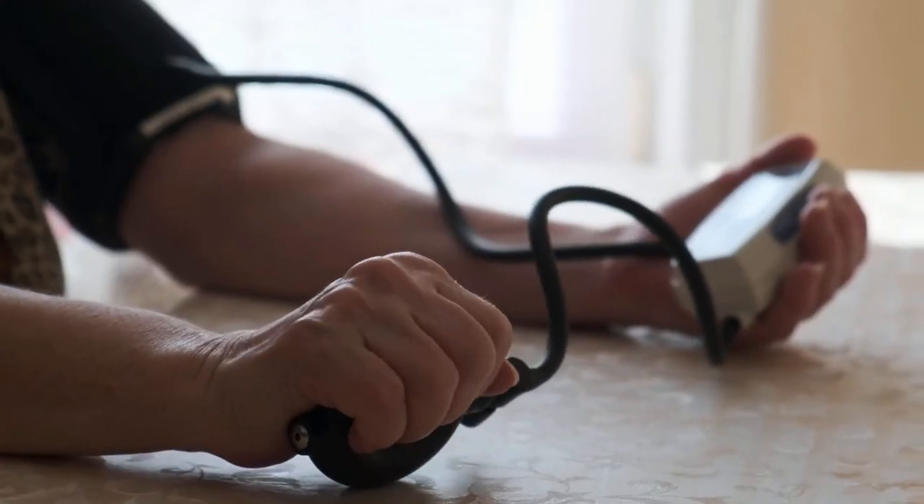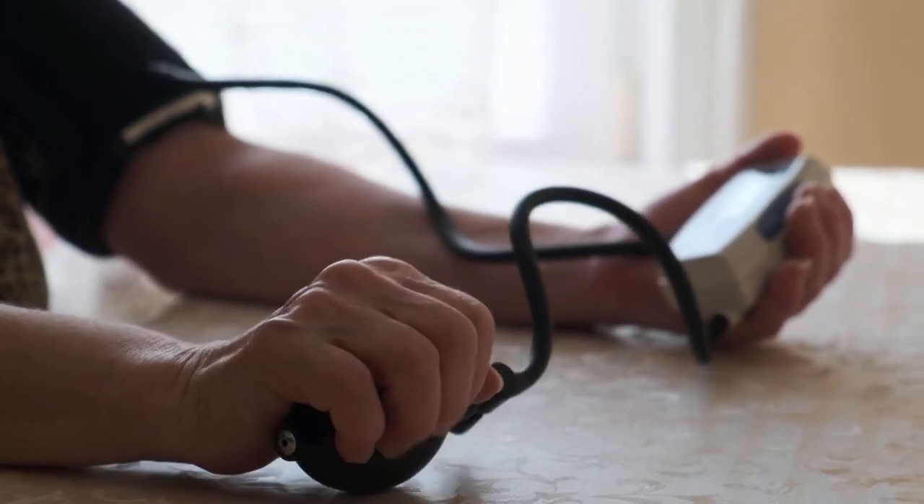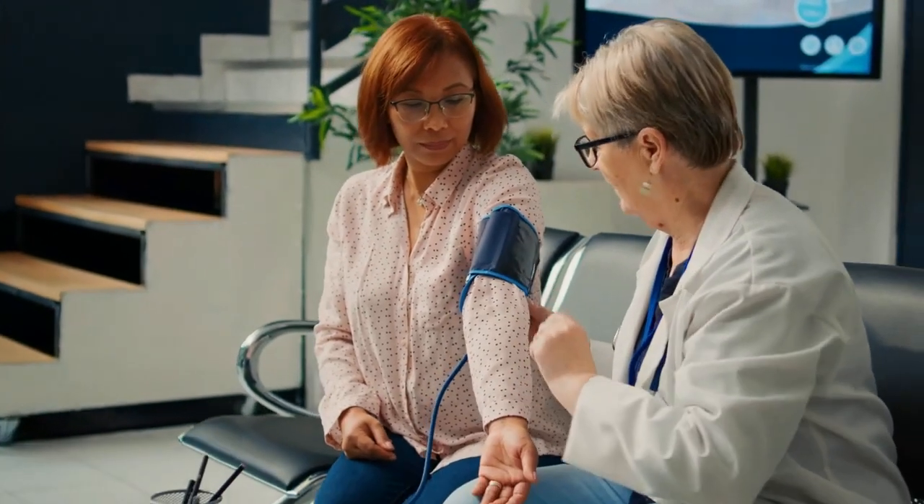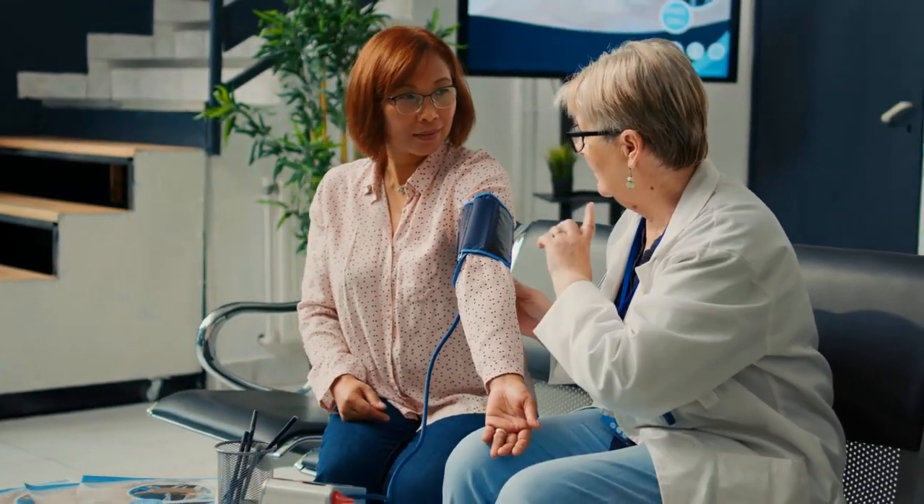Dark patches on the skin, known as acanthosis nigricans, are visible signs of insulin resistance. Skin tags can also be a symptom — if you're noticing more of them, it might be worth getting checked.